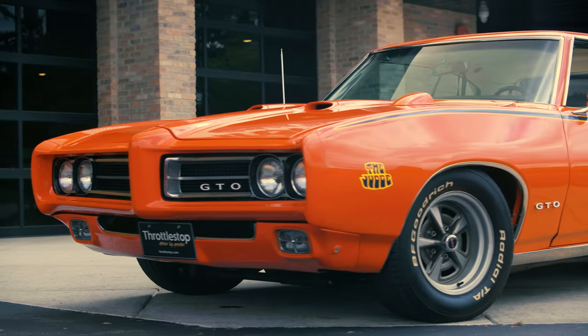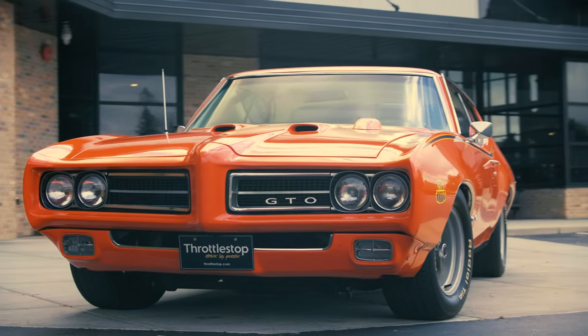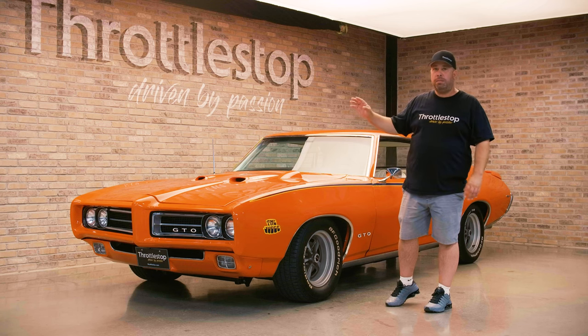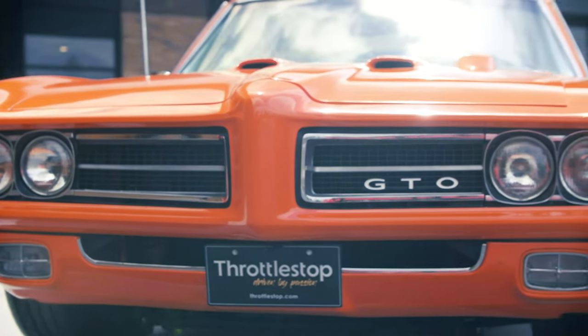Hi, it's Mike from The Throttle Stop showing you guys a special car today. It's out of our special collection — a 1969 Pontiac GTO Judge with a Ram Air 5 engine. This car was a five-year undertaking of finding parts and pieces to build the engine as well as to put it into this beautiful Judge package.